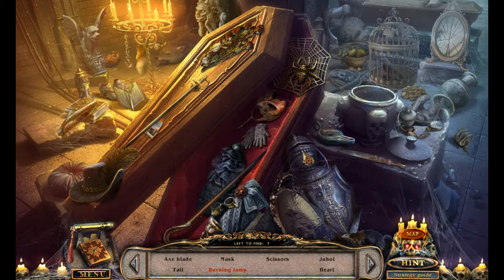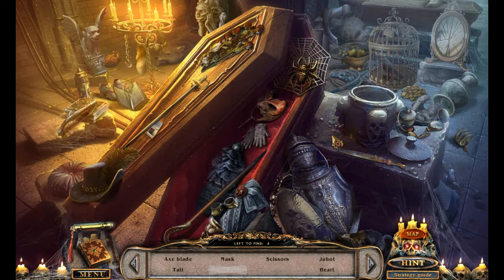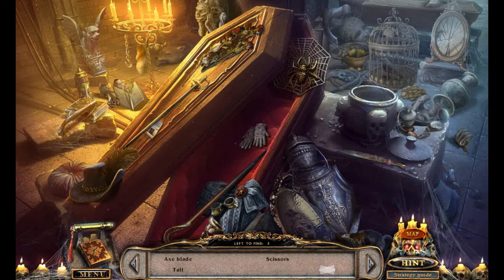Oh, there's the lamp. I was expecting one of those windproof lanterns rather than an Arabian style lamp — that's what I call it. Arabian style, because of genies being associated with that type of lamp. Heart, there's the mask. Axe blade, tail, scissors, heart. What's that kind of heart? I'm glad I randomly clicked there. That's an axe blade — I thought it was like a weird pottery arch of some kind.